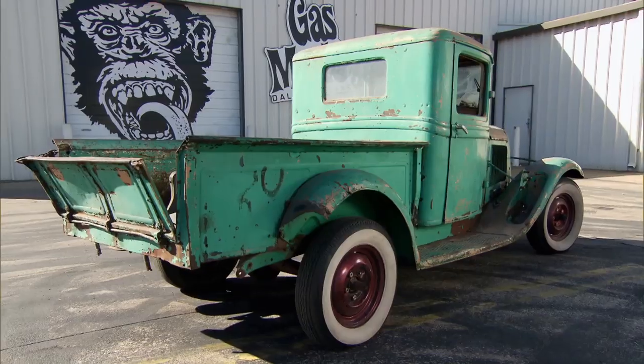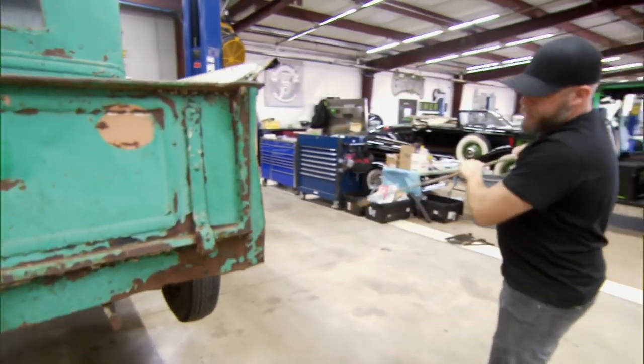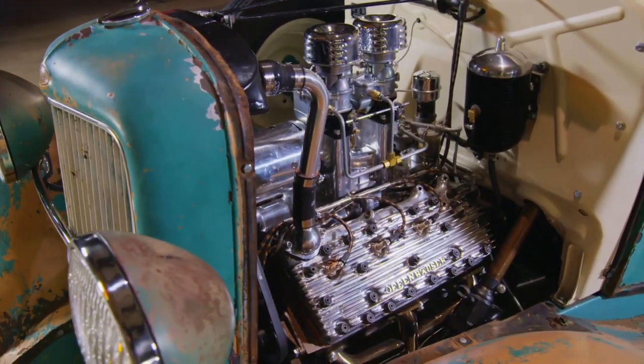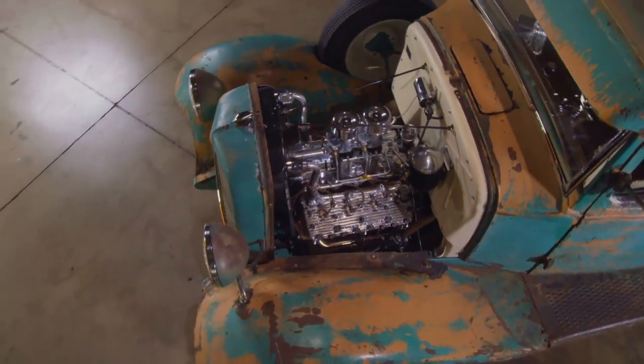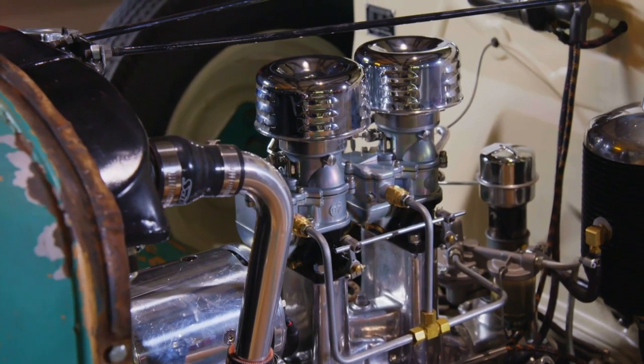Our initial plan was to build a functional, period-correct shop truck. The first thing we wanted to do was put some power into the truck, so we replaced that old tired motor with a badass flathead V8 that I had laying around the shop. With this flathead V8, we needed to get some carbs that can handle the power. The Stromberg 97 carburetor did just that.